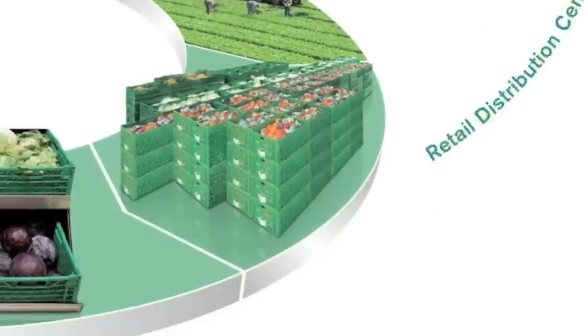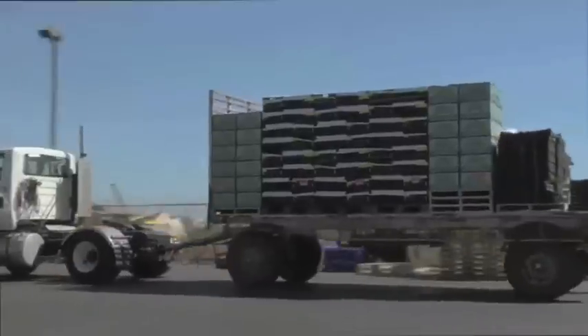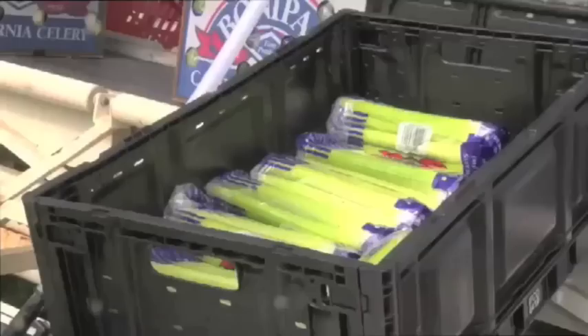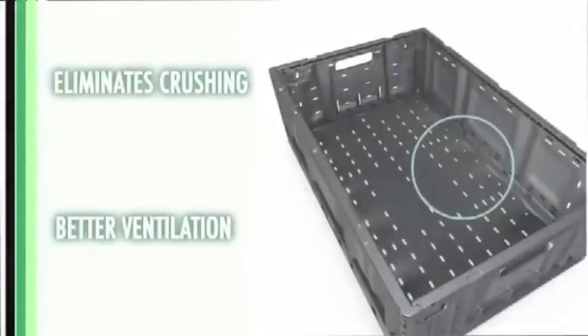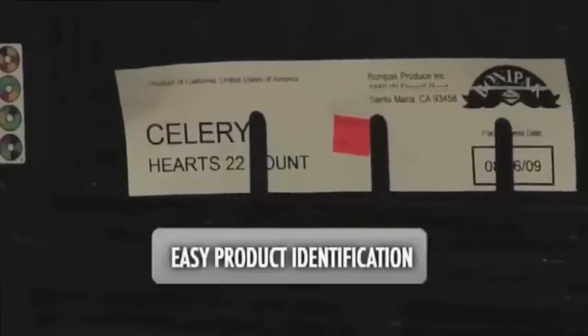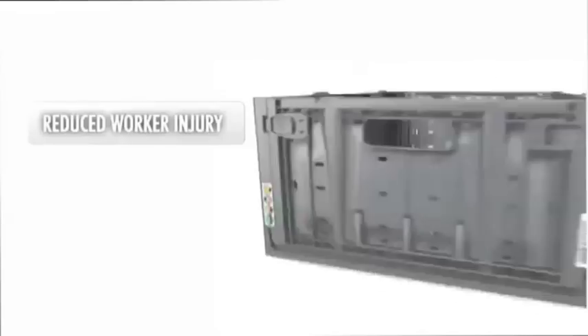Once packed with produce, the RPCs are loaded onto outbound trailers destined for grocery distribution centers, maximizing use of trailer space through efficient stacking. RPCs protect produce better in transit — the rigid construction supports weight to eliminate crushing, and ventilation reduces heat retention.